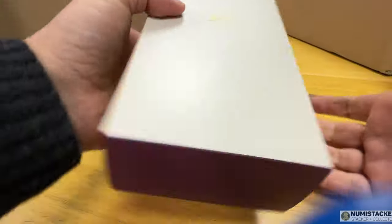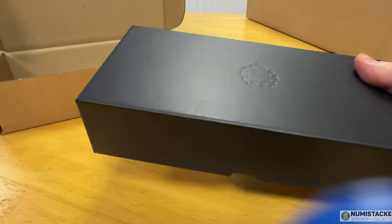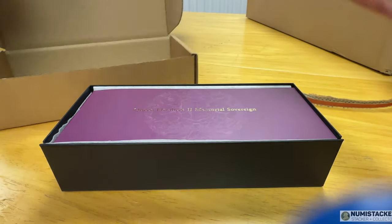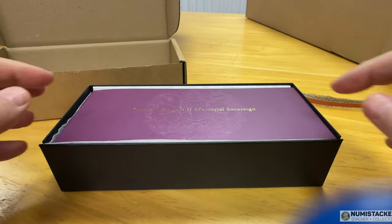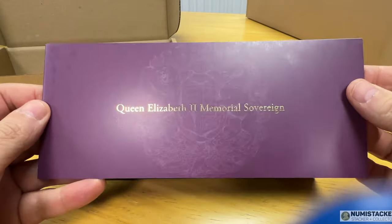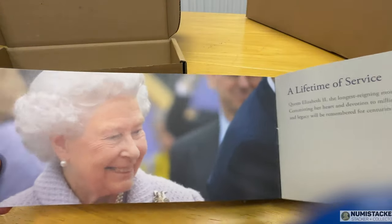This is a four coin set. The four coin sets were chosen by a lot of people — they weren't available from dealers, they were only available from the Royal Mint directly. I think the four coin set and the slightly larger and quite a lot more expensive five coin set are the two key products produced by the Royal Mint for this particular edition.